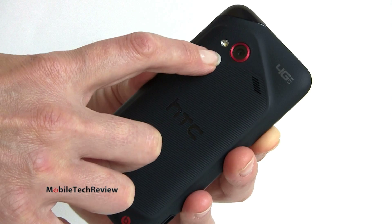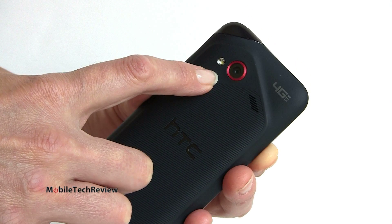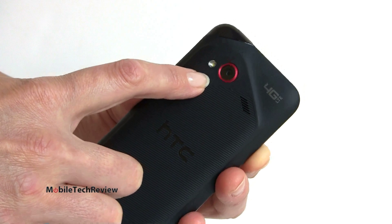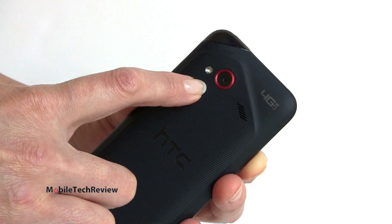You've got an 8 megapixel camera here with a backside illuminated sensor. No dedicated imaging chip like we have on the HTC One X. Too bad Verizon didn't want to pick up the One X, but this is their own interpretation of the One X.